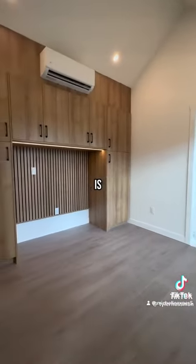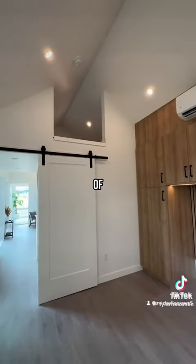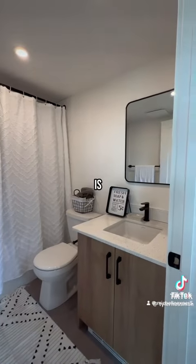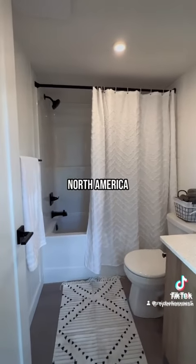This modern home is so spacious, having multiple bedrooms — and of course you can turn one into an office. And when it comes to shipping, you'd be surprised at just how affordable it is. Modern Mod can ship all across North America.